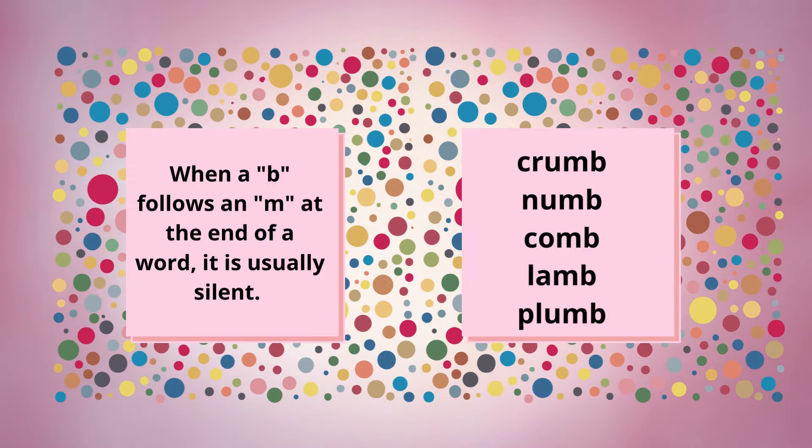Sometimes the B is silent. There is a pattern to recognize for when the B is silent. Words like crumb, numb, comb, lamb, and plumb — the B follows the M at the end of the word, and that indicates that it is usually silent.